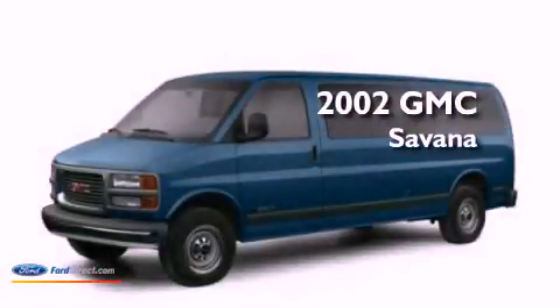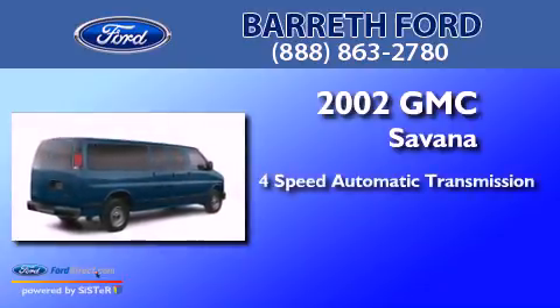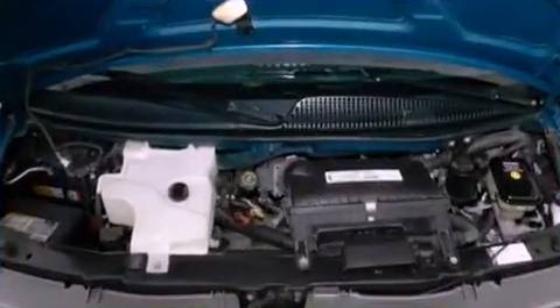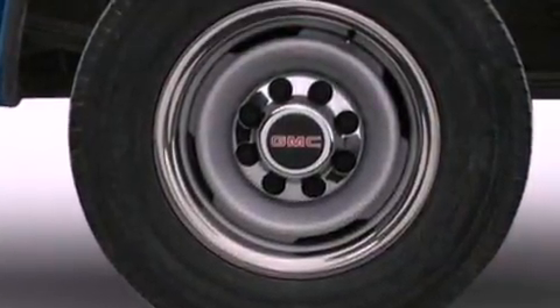This is a 2002 GMC Savana. This van has a 4-speed automatic transmission and a 4.3-liter V6. Features include air conditioning, a passenger side airbag, door reinforcement beams, and a vehicle anti-theft system.